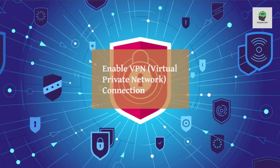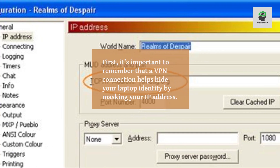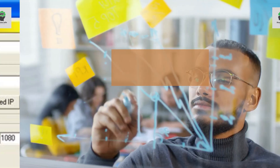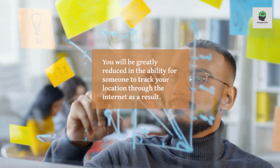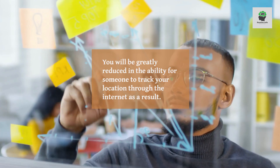Enable VPN connection. First, it's important to remember that a VPN connection helps hide your laptop's identity by masking your IP address. This will greatly reduce the ability for someone to track your location through the internet.